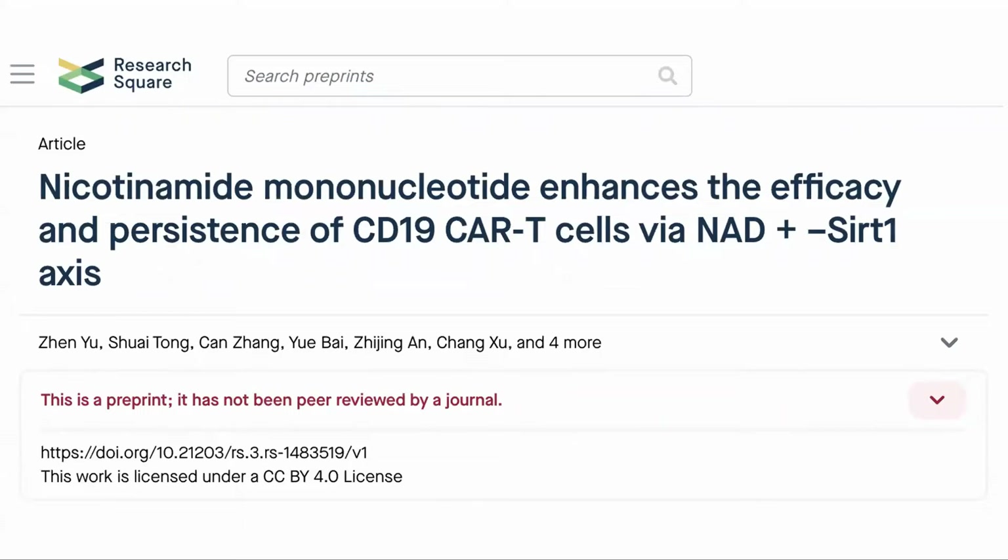Here is the study: Nicotinamide mononucleotide enhances the efficacy and persistence of CD19 CAR T-cells via NAD+ SIRT1 axis. It is currently in preprint so has not been peer-reviewed yet.